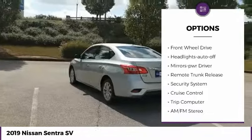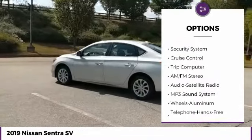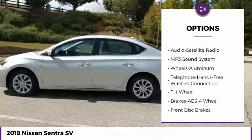Traction control. Remote keyless entry. FWD. Headlights auto off. Mirror memory. Remote trunk release.